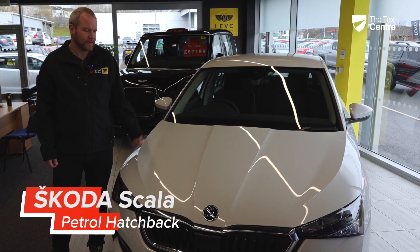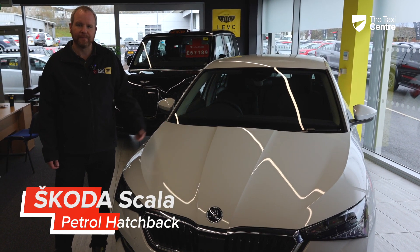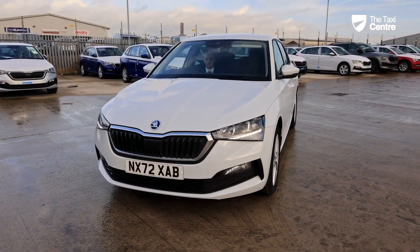Hi there, welcome to the Taxi Centre. I'm here with the Skoda Scala SE. Three things that we love about this vehicle.